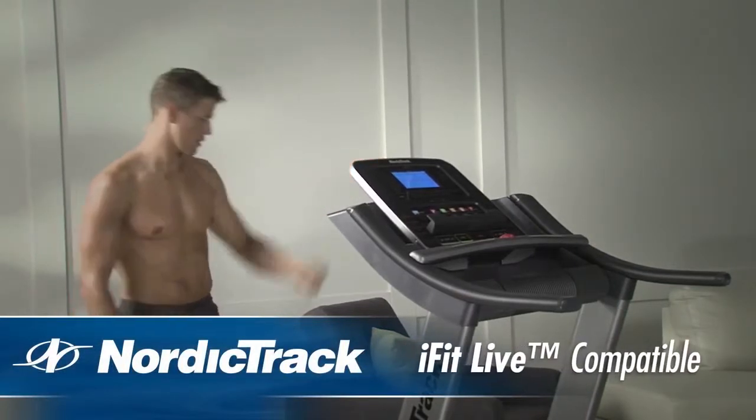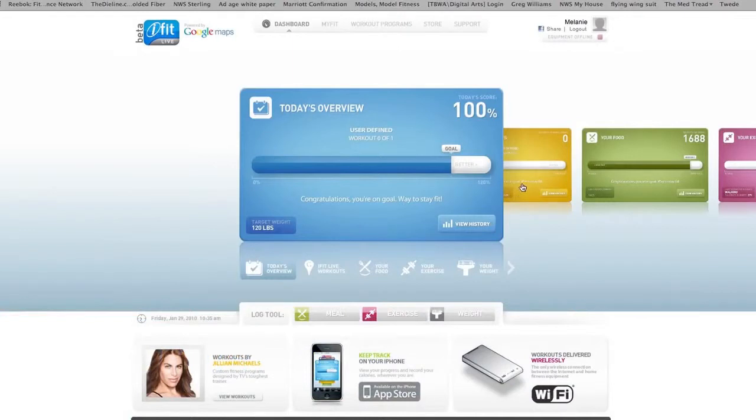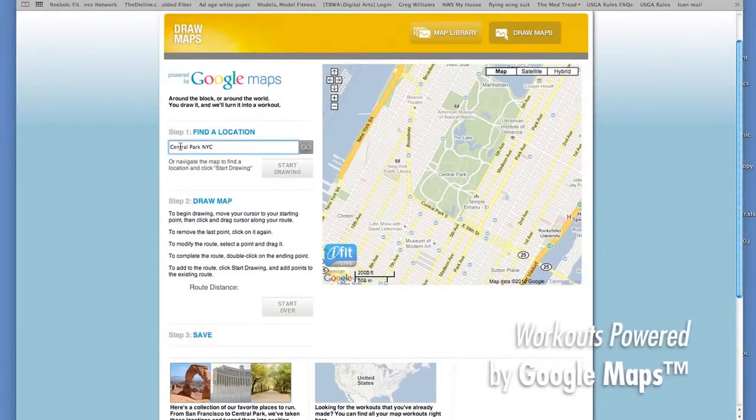With iFit Live, you can automatically download workouts to your console and your results will be uploaded in real time to iFit.com. This new technology also features workouts powered by Google Maps.